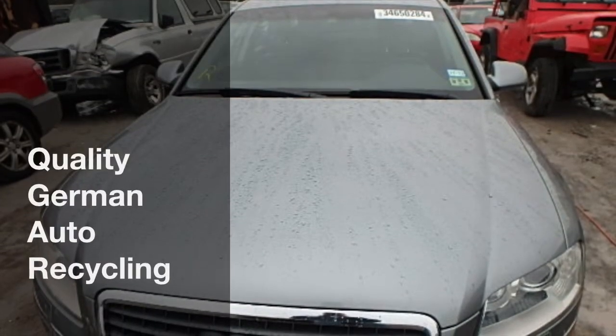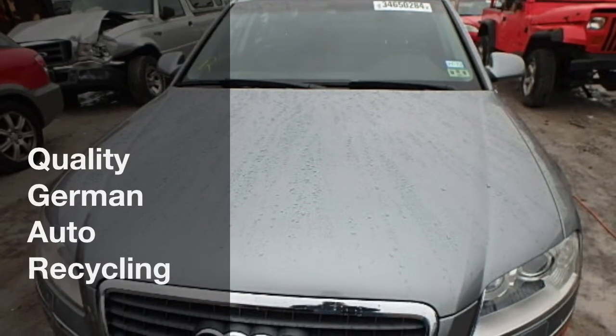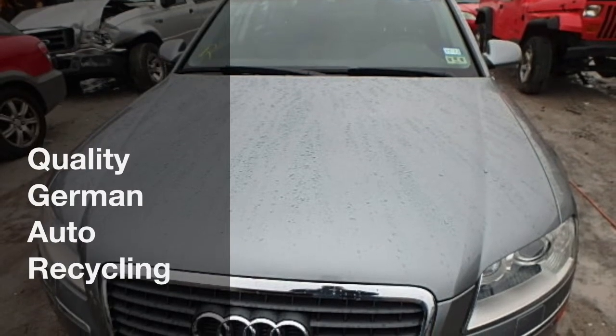Welcome to Quality German Auto Recycling. You are looking at a very beautiful 2004 Audi A8.